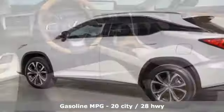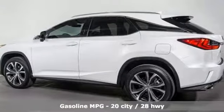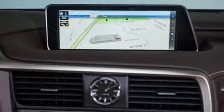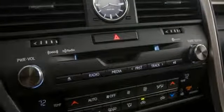Automatic transmission, gas pressurized shocks, streaming audio, power heated mirrors, front heated and ventilated leather bucket seats, and autonomous cruise control.